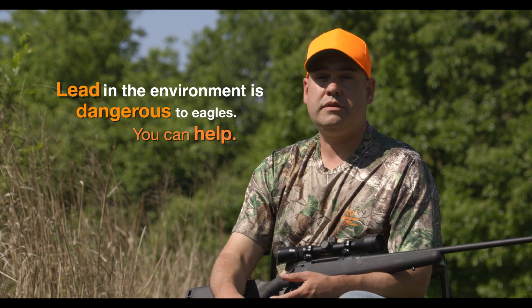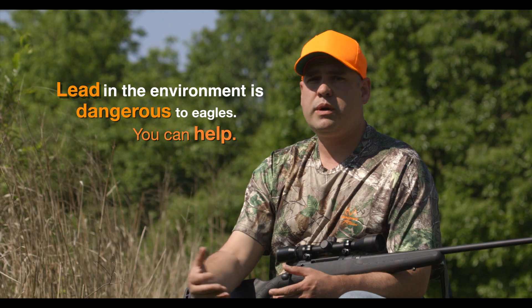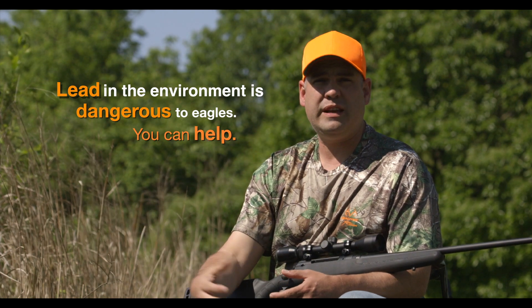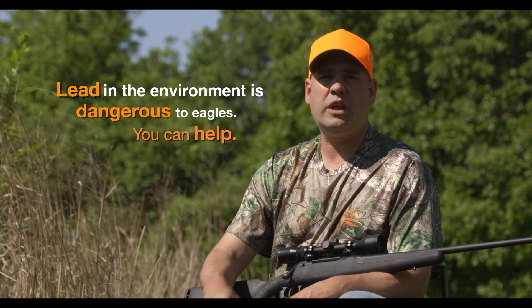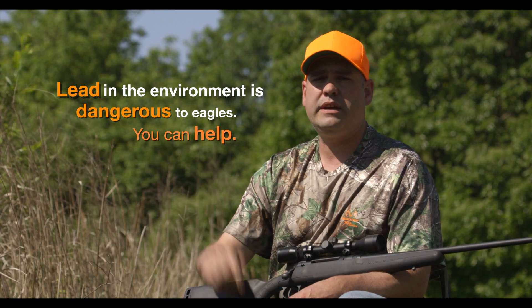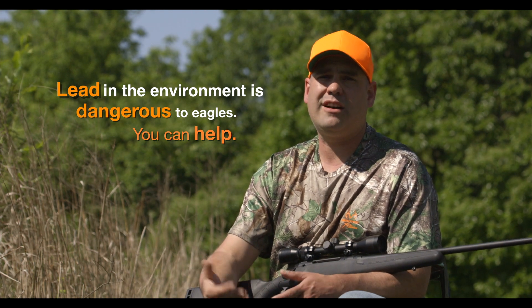As groundhog hunters, we can do our part to keep bald eagles safe — whether we're leaving the harvested groundhogs in the field or the entrails of those groundhogs in the field — by concealing them underneath brush, otherwise putting them underground, getting them out of the view of bald eagles, and keeping our bald eagles safe from the threat of lead toxicity.